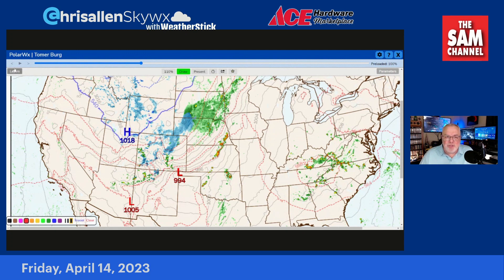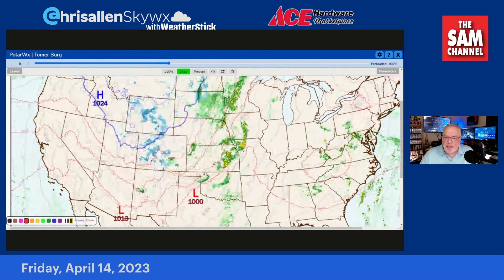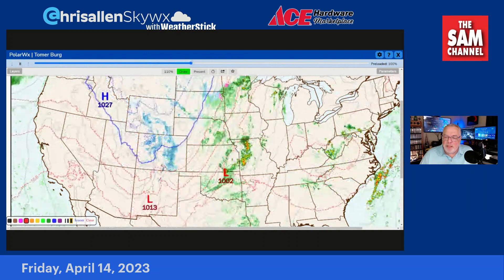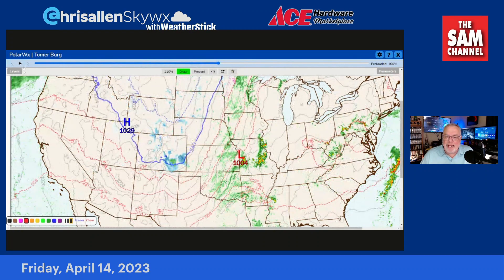As we get into the evening, those showers begin to die out. As we get into tomorrow, it's a pretty good-looking day. But here comes the surface low with a cold front with it — at 1,004 millibars. It will strengthen a little bit more, but this is not going to be a severe weathermaker for us.